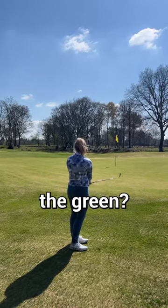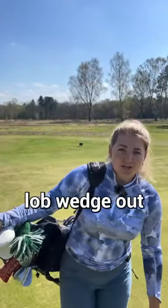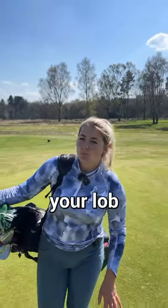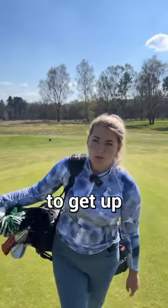What club should you use if you miss the green? It's really easy to pull the lob wedge out like we see many tour pros do, but actually if you look at the Shot Scope stats, using your lob wedge is not the most effective way to get up and down.